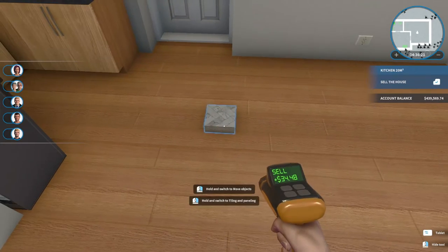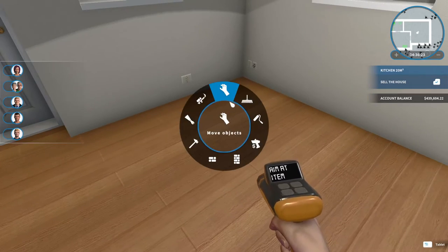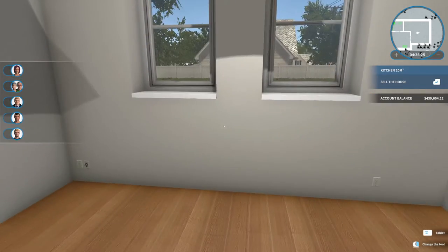All right, so the walls are painted. I think I'll just keep the white, and I don't need these anymore.